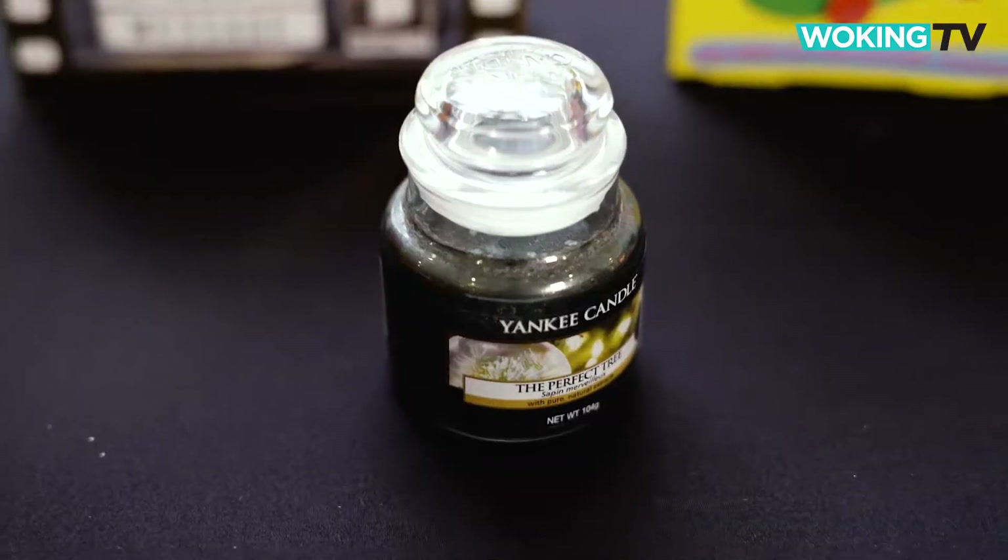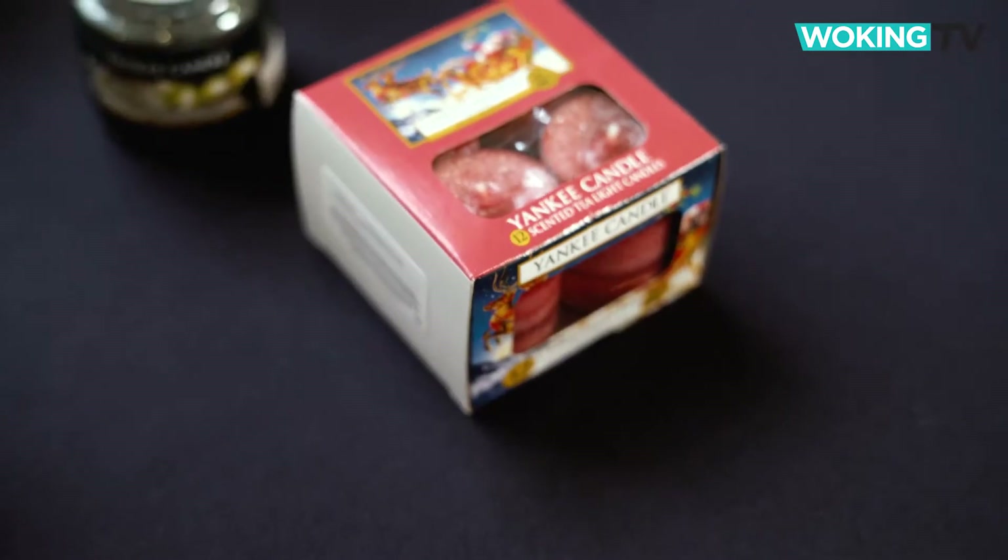Yankee candles are always sure to impress, and with loads of different fragrances including Clean Cotton and Christmas Eve, they're perfect for infusing any room, from £4.99.